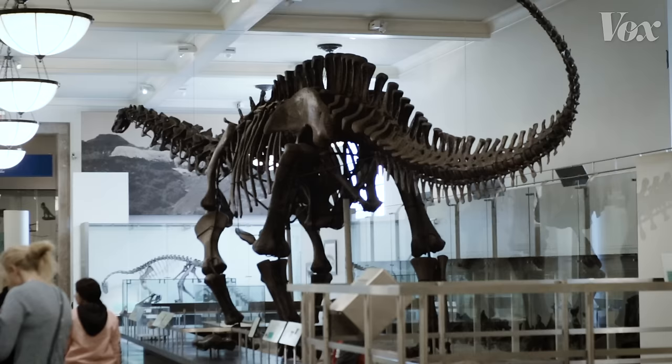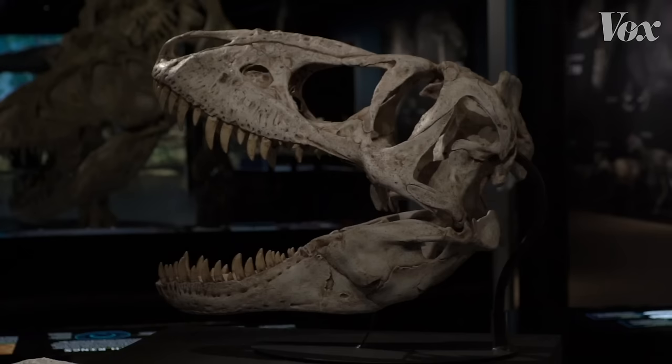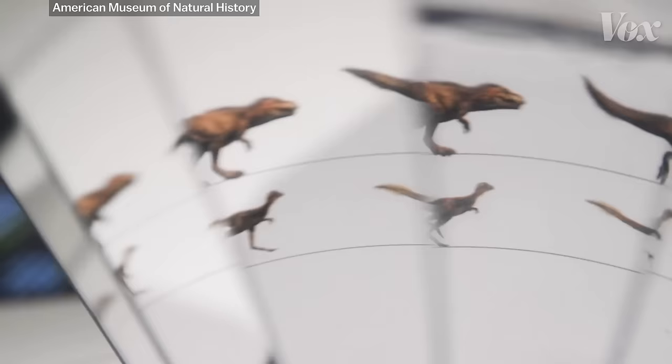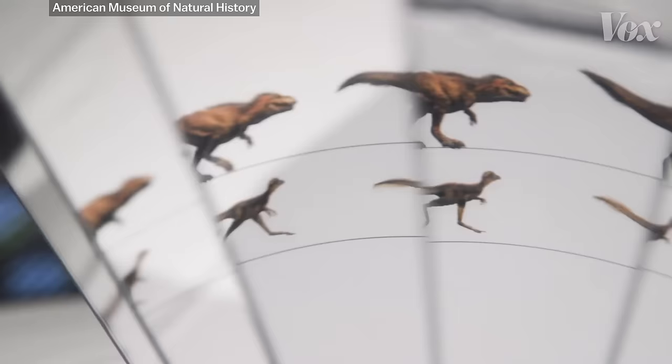In other words, it's highly unlikely you'll stumble across a dinosaur with the wrong head today. Because even though dinosaur skeletons don't show up in one piece, there's no longer a lot of mystery around how they're supposed to look. Take a look at the newest exhibit at the Museum of Natural History and you can see that today, dinosaur researchers have moved on from the skeleton to asking other questions about T. rex.